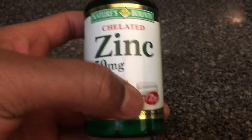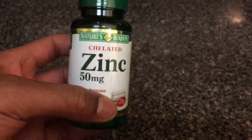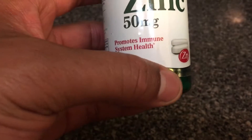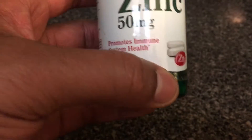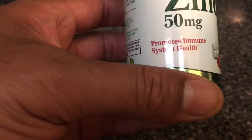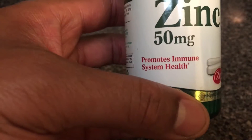Alright, today I'm going to be talking about zinc. Right here I have chelated zinc. People have been taking zinc for years to improve your immune system. It actually says right here on the bottle: promotes immune system health.